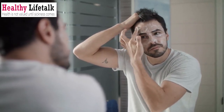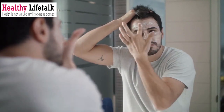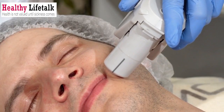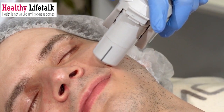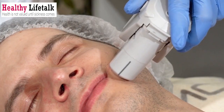Welcome back to our channel. In today's video, we'll be discussing herbal skincare treatments specifically tailored for men. Skincare is not just for women, guys. Taking care of your skin is equally important for a healthy and vibrant appearance. So, let's dive into some fantastic herbal remedies that can enhance your skincare routine.